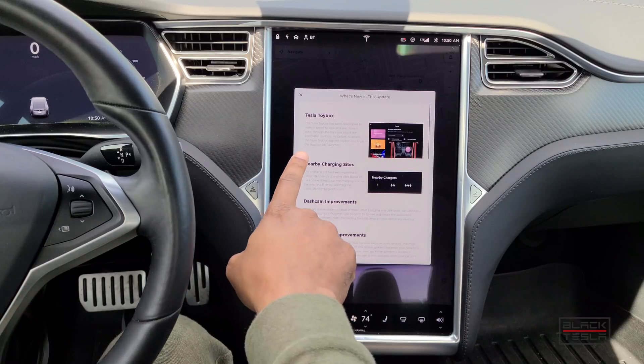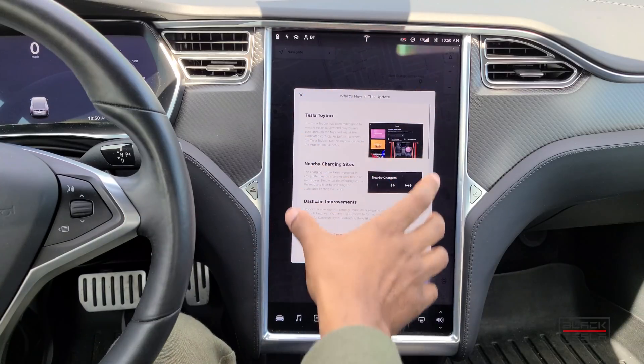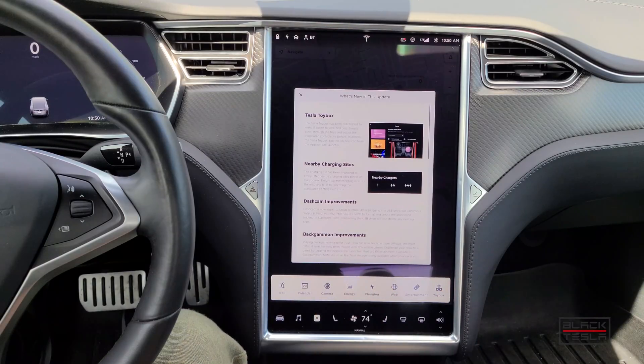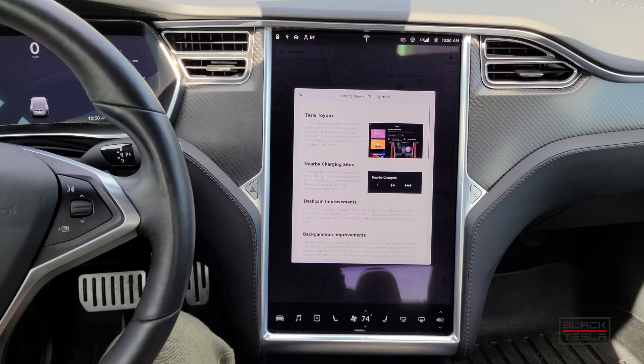First and foremost is the Tesla toy box, allowing the screen to be redesigned. What used to happen is you would press this icon to bring down the menu and the tray would show you the toys, or press the icon and it'll bring up the toy box, and you would go right into that particular application. Now they're going to try to align the UI to be more consistent with the video game interface.